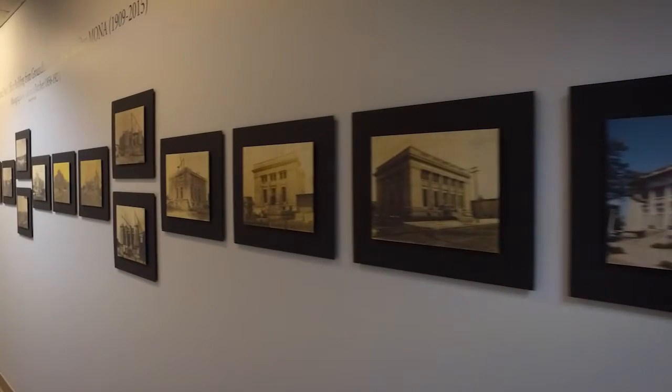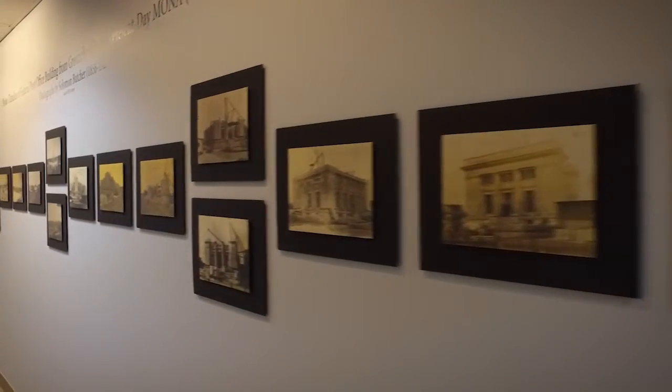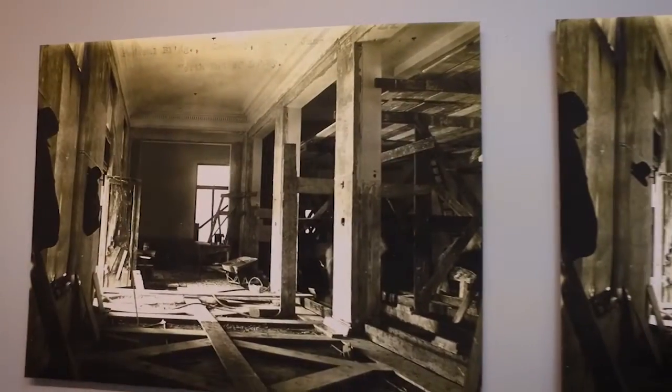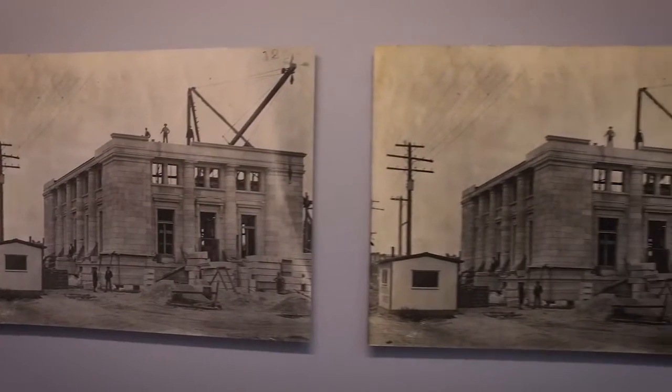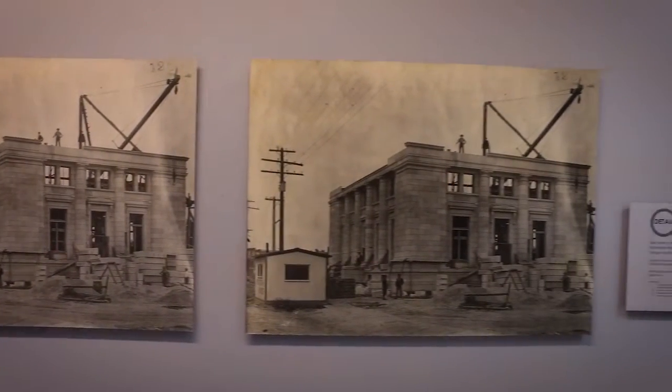As far as the history, the museum started in 1976 with a fledgling collection of 100 pieces or less. It was over at Kearney State College at that time, which is now the University of Nebraska at Kearney. And in 1986, this building was purchased. It was a former post office. It is on the National Register of Historic Places — a neoclassical building, so in itself, the building is a wonderful place to visit.